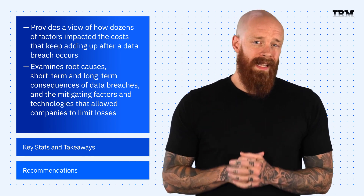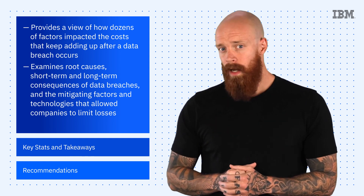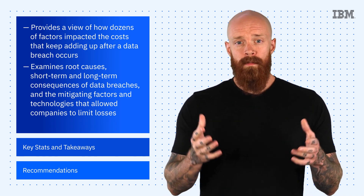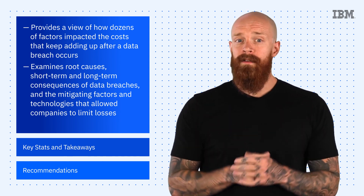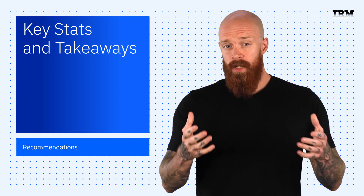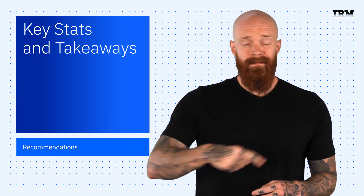The Cost of a Data Breach Report is packed full of an incredible amount of information, and if I were to try to cover it all, we'd be here for hours. We're all busy people, so I'm just going to cover a few of the main points. Make sure you check out the full report, which I've got linked below and up here.